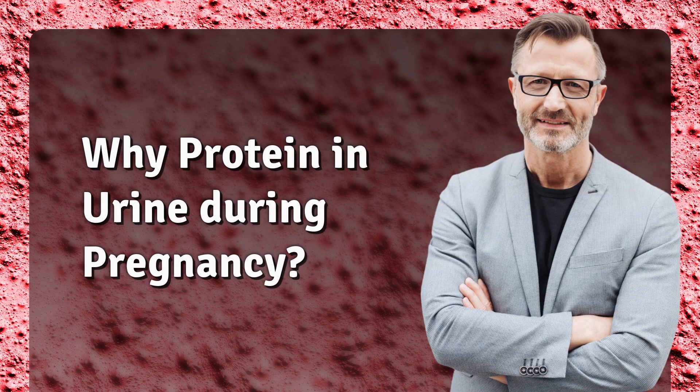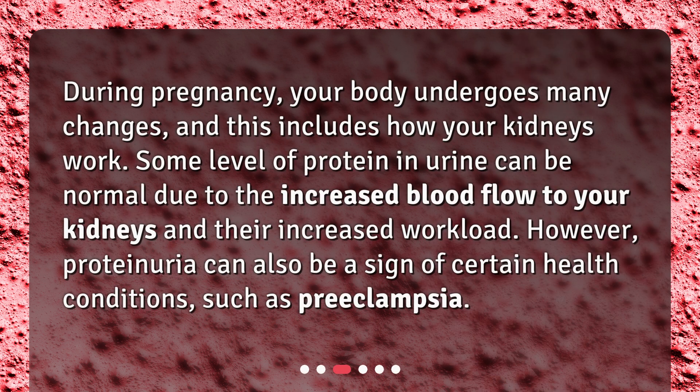Why protein in urine during pregnancy? During pregnancy, your body undergoes many changes, and this includes how your kidneys work. Some level of protein in urine can be normal due to the increased blood flow to your kidneys and their increased workload. However, proteinuria can also be a sign of certain health conditions, such as preeclampsia.